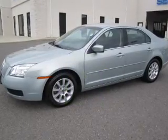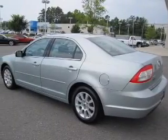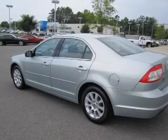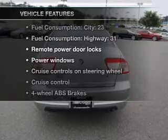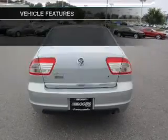With an efficient four-cylinder engine connected to a smooth shifting automatic transmission, you will appreciate the safety feature of anti-lock brakes. And with these notable features, you won't want to miss out on the opportunity to own this amazing ride.